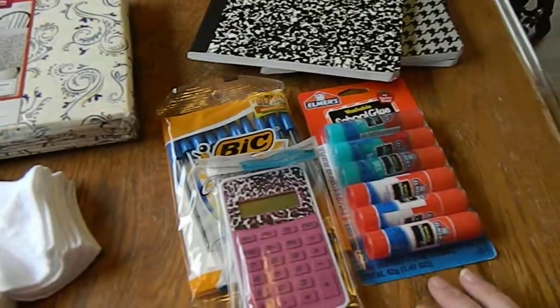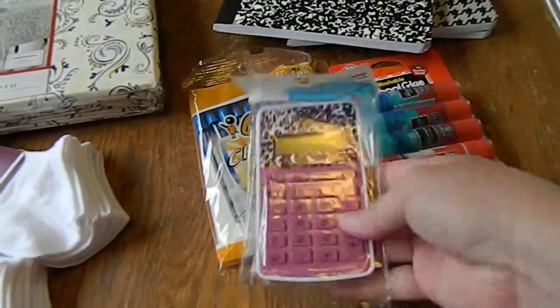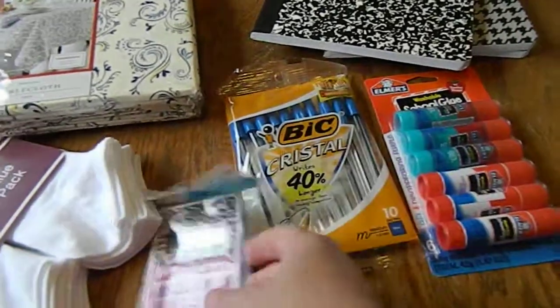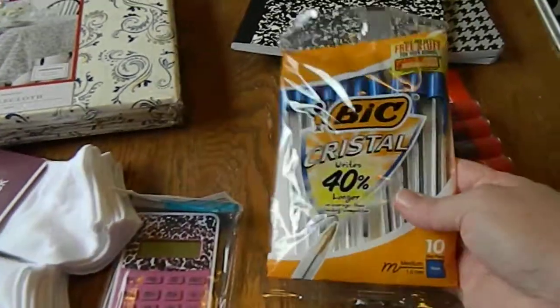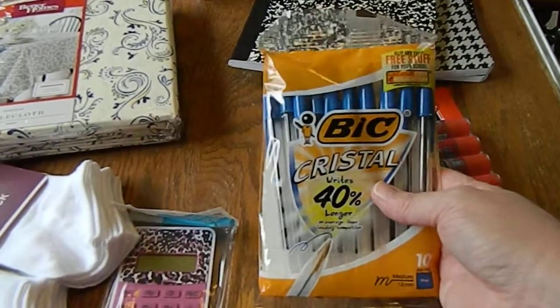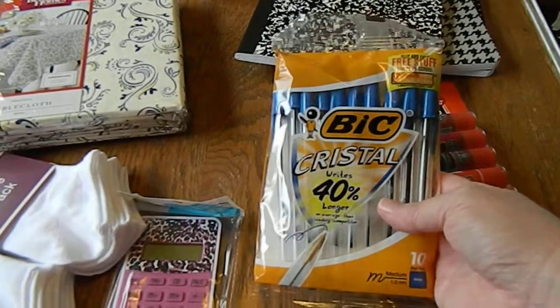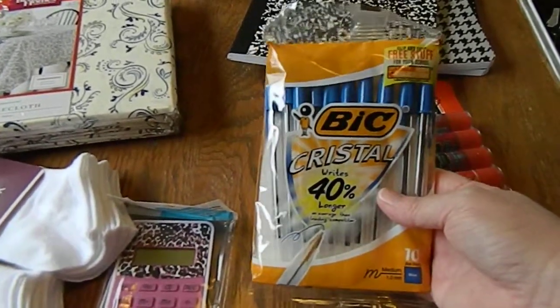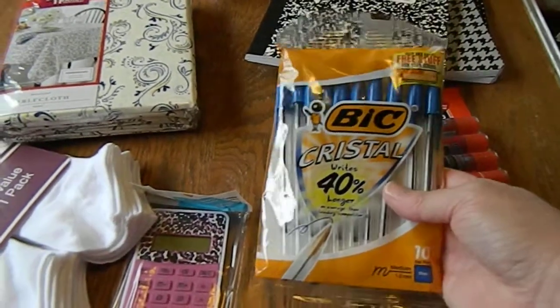All their back-to-school stuff is out, so I picked up a cute solar-powered calculator for a dollar. And my favorite pens of all time, the BIC Crystals — I got blue, and I already got a pack of black that I took to work. These are on sale for maybe like 50 cents a pack, something like that, very inexpensive.